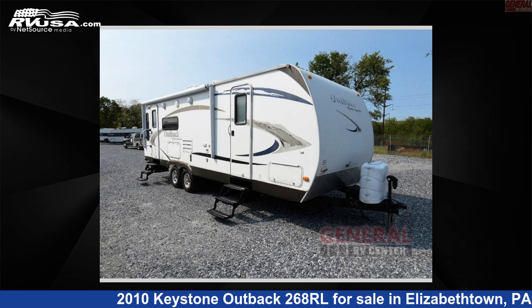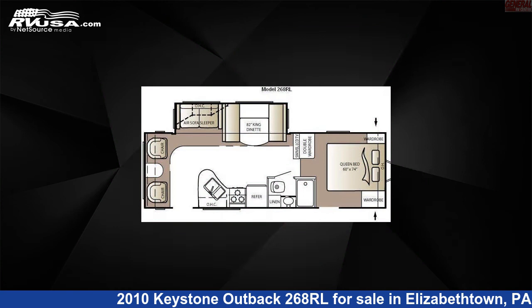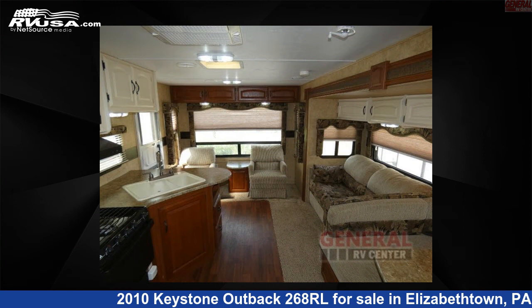This 2010 Keystone Outback 268RL is a travel trailer RV. It is located in Elizabethtown, Pennsylvania 17022, and is offered for sale by General RV Center.